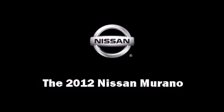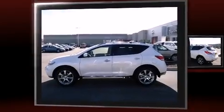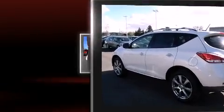Come test drive this 2012 Nissan Murano. Smooth gear shifts are achieved thanks to the 3.5-liter six-cylinder engine, and all-wheel drive keeps this model firmly attached to the road surface.